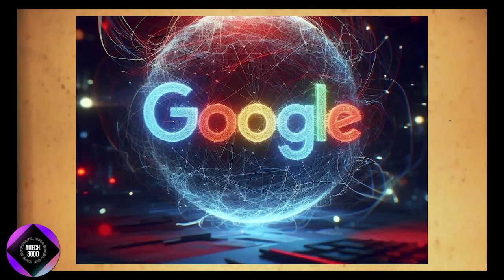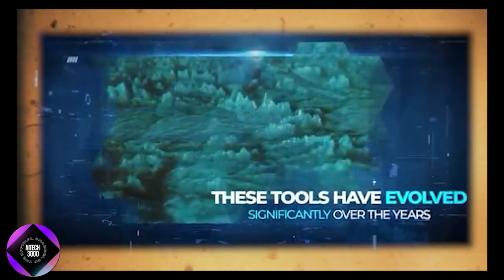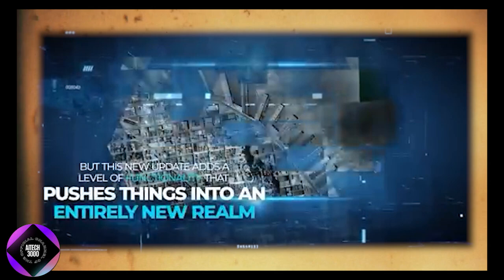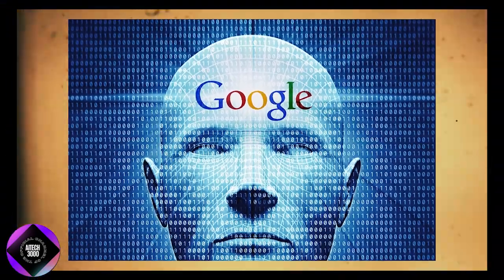Google has just released major updates for Google Maps and Earth, taking them into a whole new level. These tools have always been evolving, but with this latest update, they've integrated advanced artificial intelligence, greatly enhancing their features and usability.